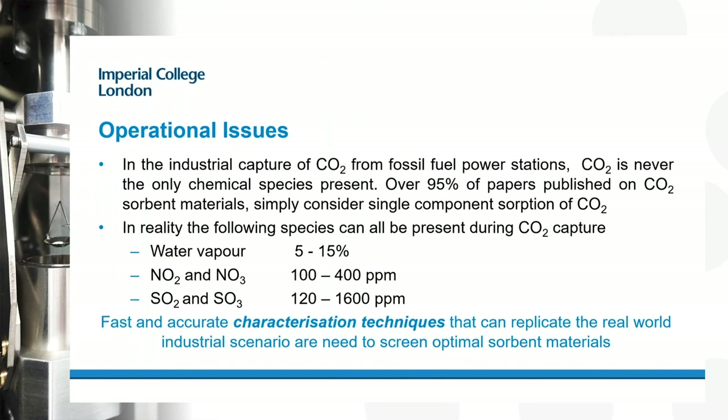As well as needing fast and accurate characterization techniques, you need techniques that can replicate the real world industrial scenario. If you want to choose the best materials for CO2 capture, you need to run capture experiments in conditions that mimic the industrial environment they'll ultimately be deployed in — otherwise you're optimizing the material for the wrong problem. Today we'll talk about experimental methods for measuring adsorption where more than one component is present, covering two experimental techniques and the data sets they can generate.